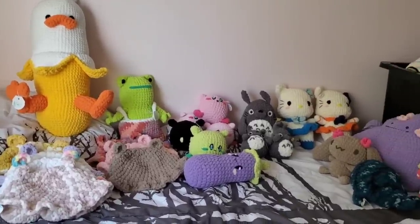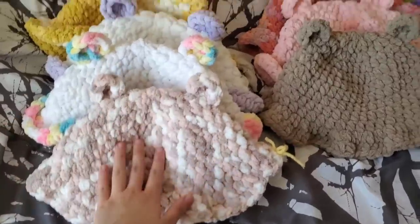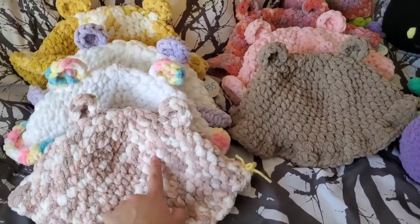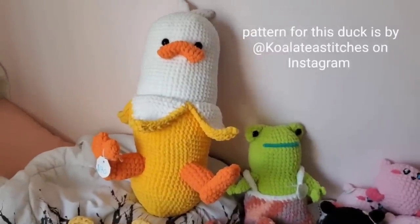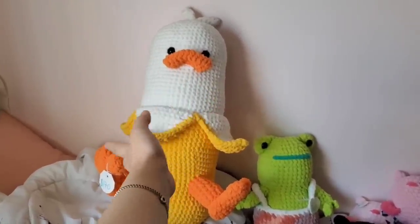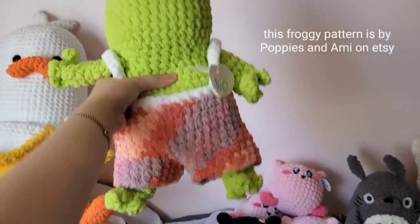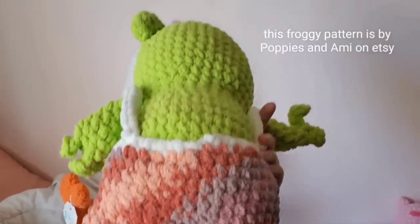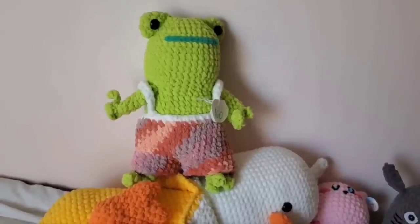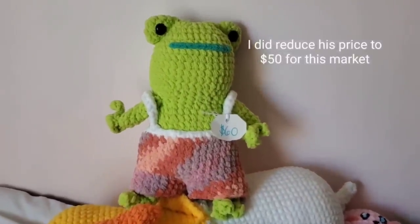Here are the larger items. I have seven bear hats — they usually do pretty well but I made so many last time and these are the leftovers. I don't think I'm gonna make any more for this upcoming market. Giant Duck is my eye-catching piece — I usually don't expect him to sell but he really stands out and people come towards my booth because of him. Frog here with overalls — I don't really like how he looks and I might reduce his price just to get rid of him.